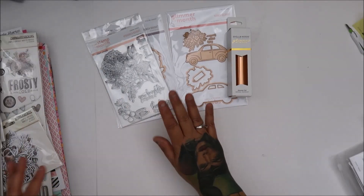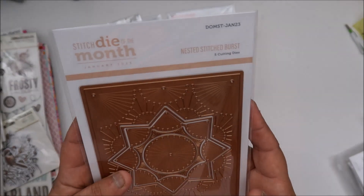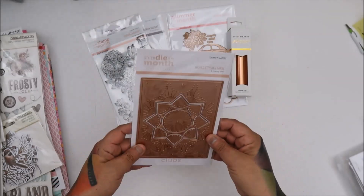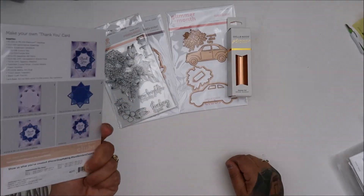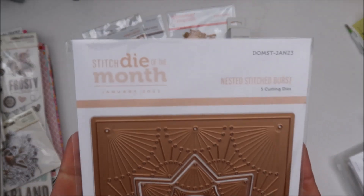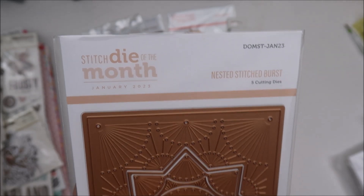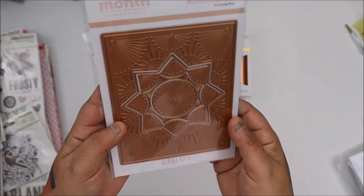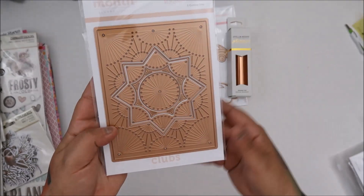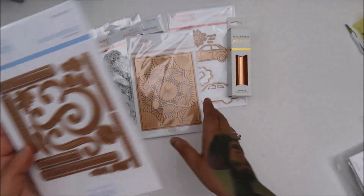Now I get the whole kit and caboodle. I know they changed things and added something — I think it was a stitch. Oh, I get it automatically! I got it automatically, you guys. And I think my bill each month is $129 — stitch die of the month. How can you not get this whole kit and caboodle? It's amazing, it really is.